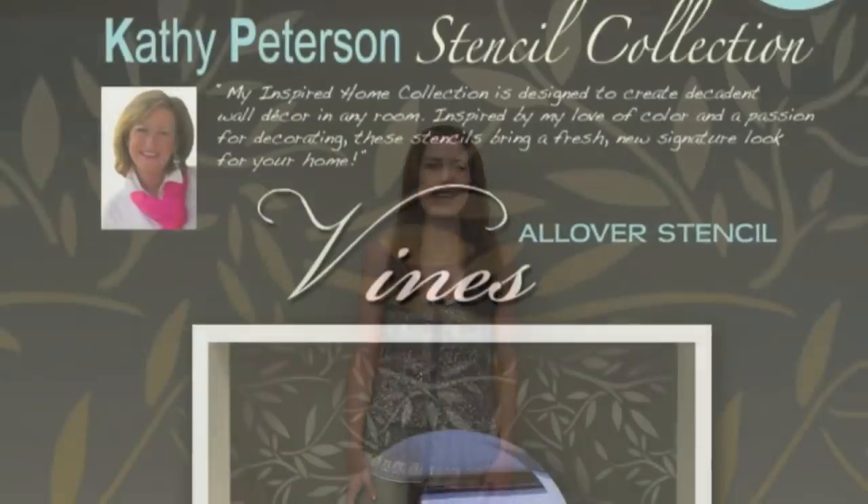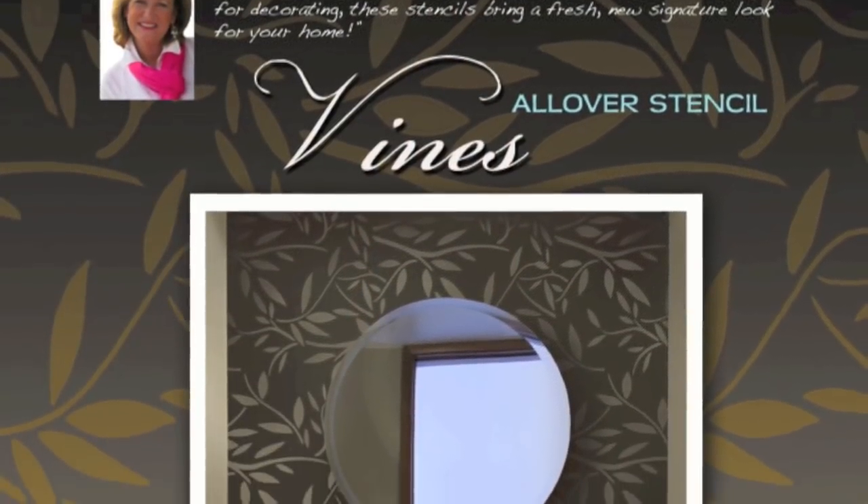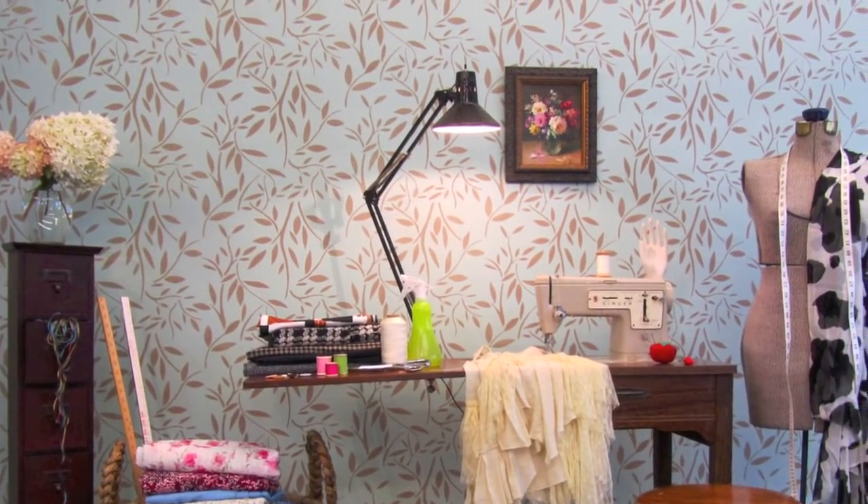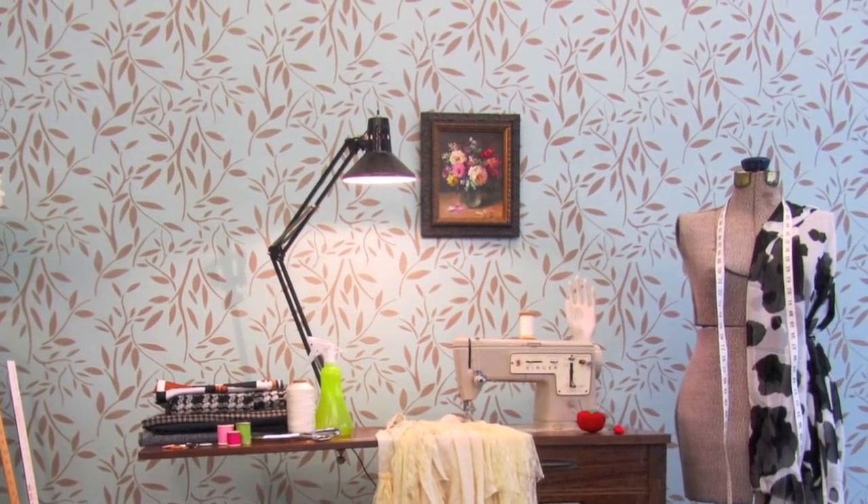Hi, I'm Janna from Cutting Edge Stencils. Today we're going to stencil this feature wall in a beautiful pattern called Vines, designed by Katie Peterson. Stencils are an awesome alternative to wallpaper, and you're going to see how fast and easy the project is. So let's get started!